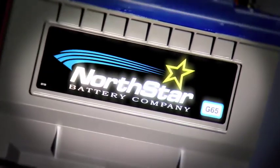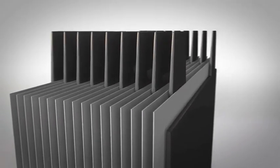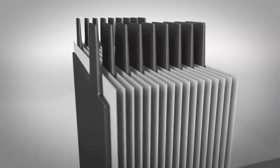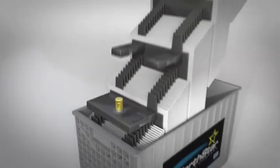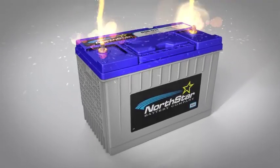AGM-constructed batteries are fundamentally different from flooded batteries because they are non-spillable. This is because the acid or electrolyte is held within glass mat separators wedged between the plates. Because there is no free acid inside,